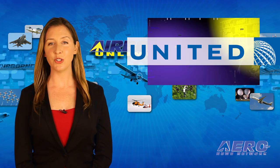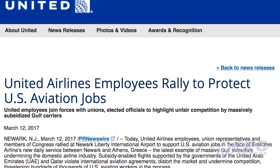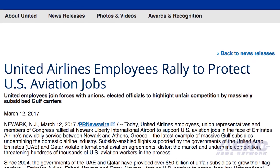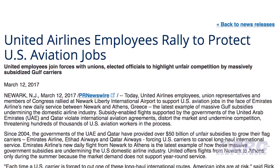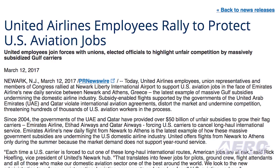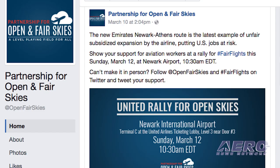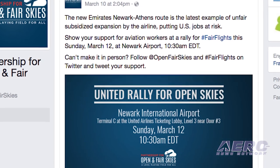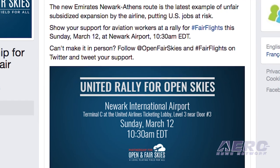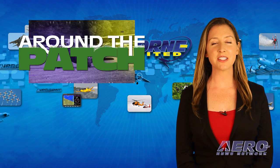United Airlines employees, union representatives, and members of Congress rallied at Newark Liberty International Airport recently to protest Emirates Airlines' new daily service between Newark and Athens, Greece — the latest example of massive Gulf subsidies undermining the domestic airline industry. Subsidy-enabled flights reportedly supported by the governments of the UAE and Qatar allegedly violate international aviation agreements. That's the trip around the patch. Now back to the rest of the news.